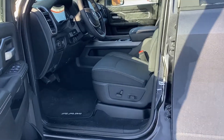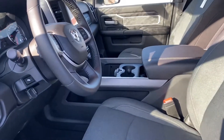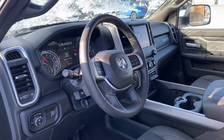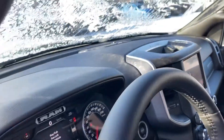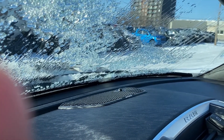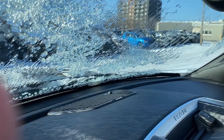Coming on inside, we do have power-adjustable seats for the driver. We have a fixed center console and a beautiful leather-wrapped steering wheel. Up there, you'll notice this comes equipped with the nine-speaker Alpine stereo system — it sounds absolutely amazing, very rich sound inside this cabin.